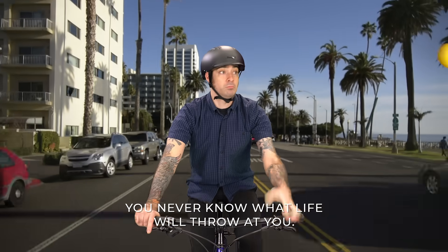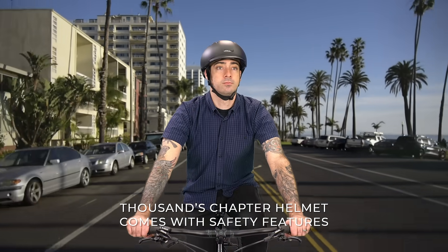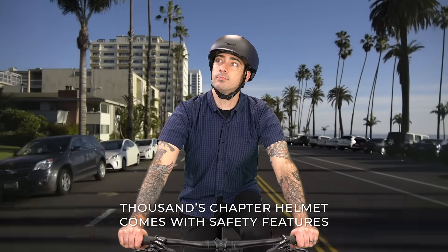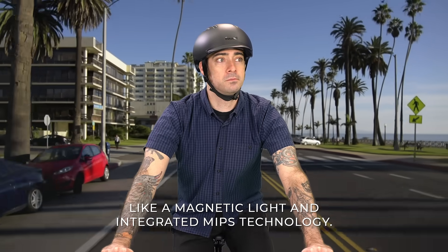You never know what life will throw at you. That's why you should always wear a helmet. The Thousands Chapter helmet comes with safety features like a magnetic light and integrated MIPS technology.